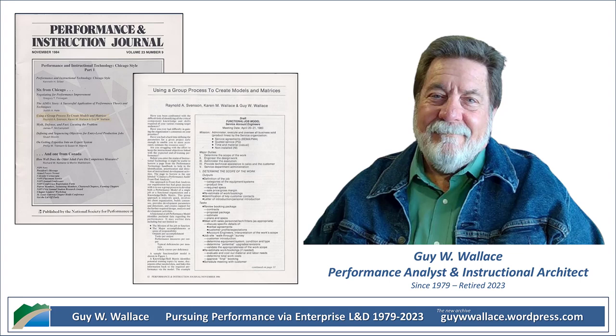It would be incredibly valuable for onboarding new hires too — you could basically hand them a roadmap of what they need to learn to be successful in their new role. And it brings a whole new level of transparency to the training process. Coming up, we'll dig into how this 1984 approach compares to how we design training programs in the 21st century.